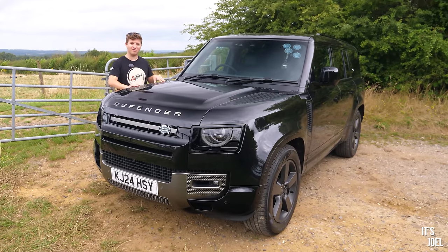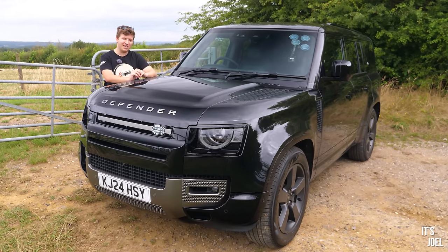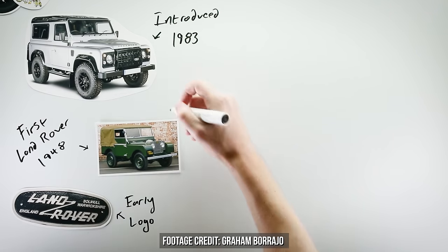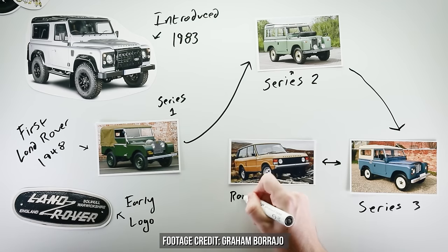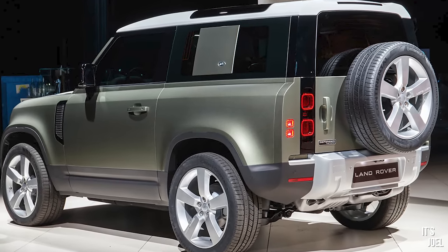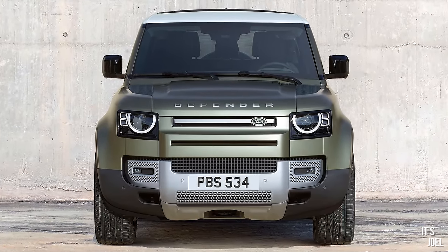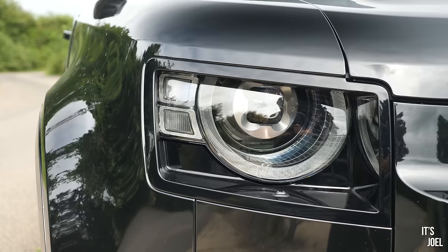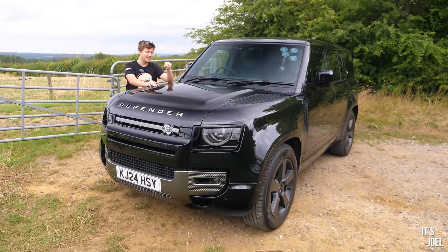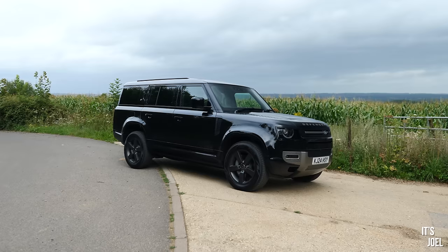When this latest generation of Defender was launched at the end of last decade, it sparked mass panic and controversy mainly because of the questionable design. The Defender goes way back and has an incredible following - it's almost become a religion. The design was basically unchanged for many decades, and then this thing was released. I'll admit when I first saw the spy shots I thought it was hideous - it looked like a Lego set because it's so boxy with right angles everywhere. But after a while I've decided I genuinely love the way these things look.